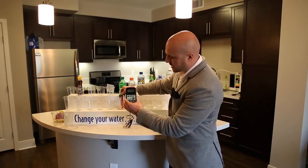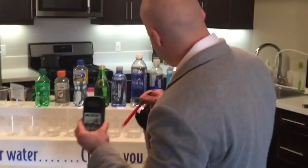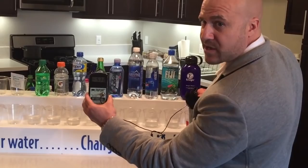Going back to Kangen water, as you see it's still a negative 500. Remember, you're looking for that negative sign — that's the active hydrogen. That's going to reduce all the oxidation, which is the free radicals in your body causing all the aging.